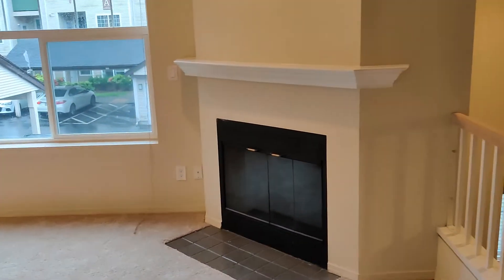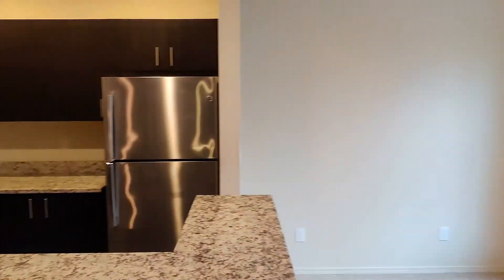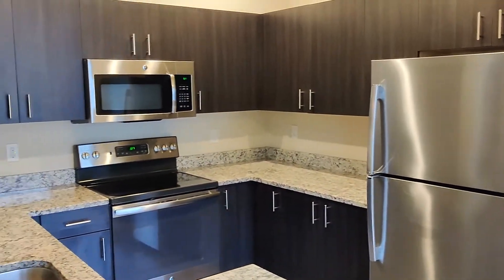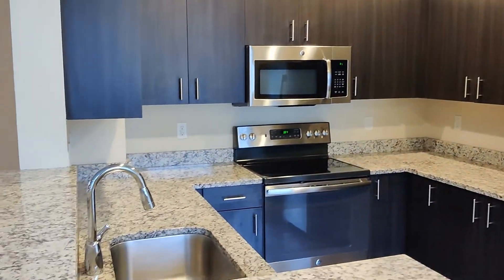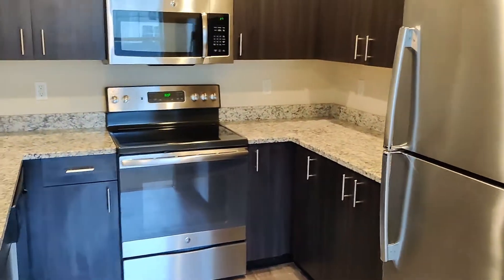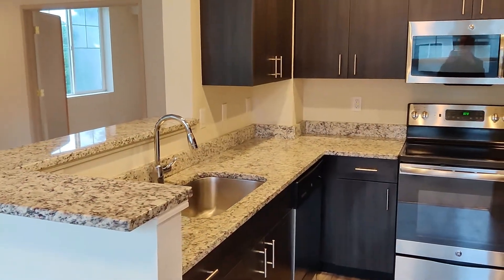You can wall-mount a TV above that fireplace if you want. Over here in the kitchen we've got granite countertops, stainless steel appliances, and dark designer-style cabinetry. Tons of countertop space, tons of storage space. This makes cooking a breeze.